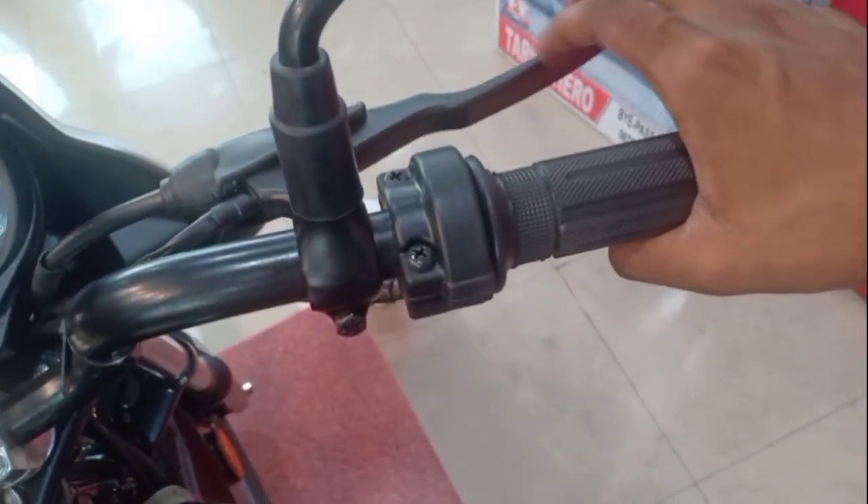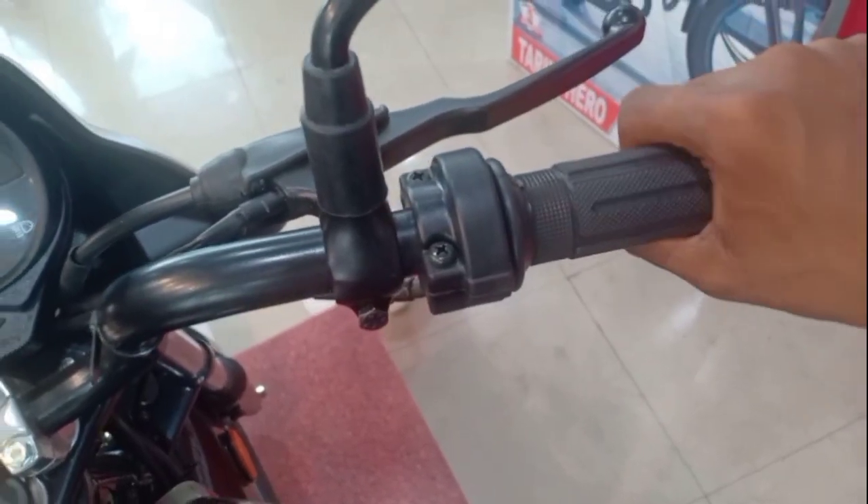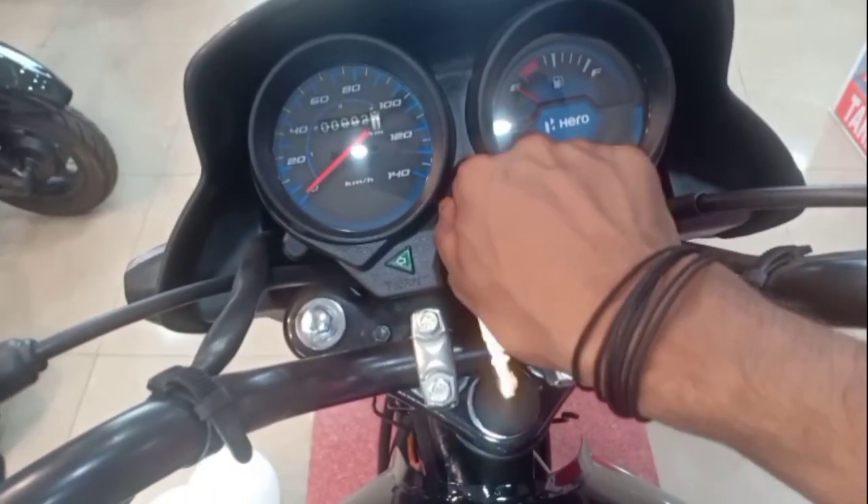In this bike, you have a self-start engine. If you talk about the right side, you can get the key at the top.